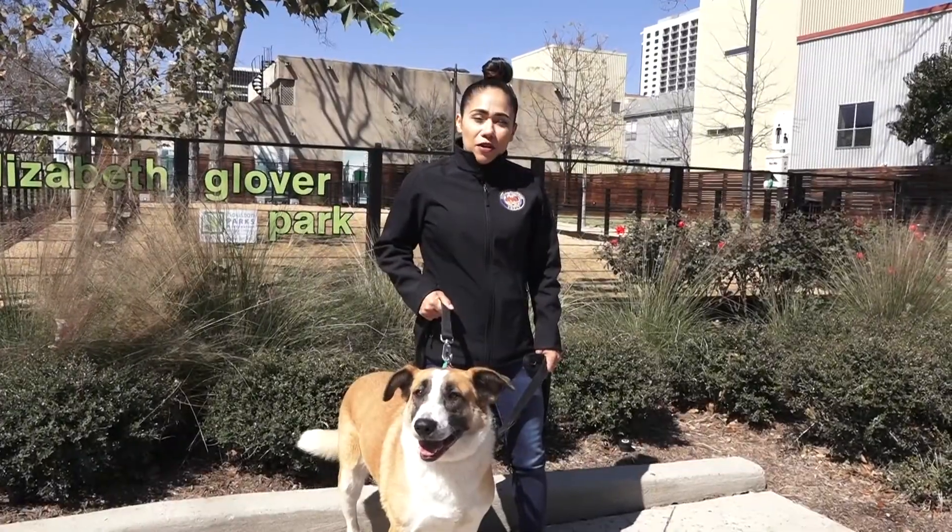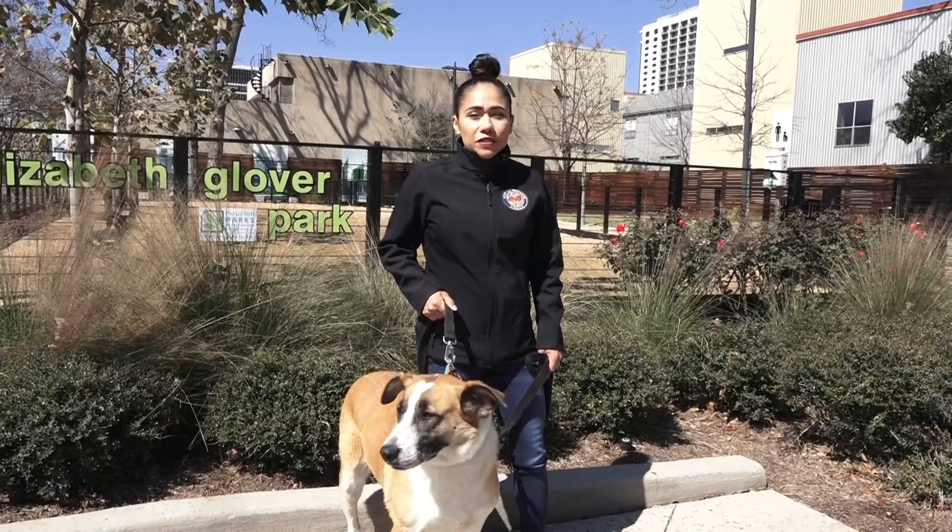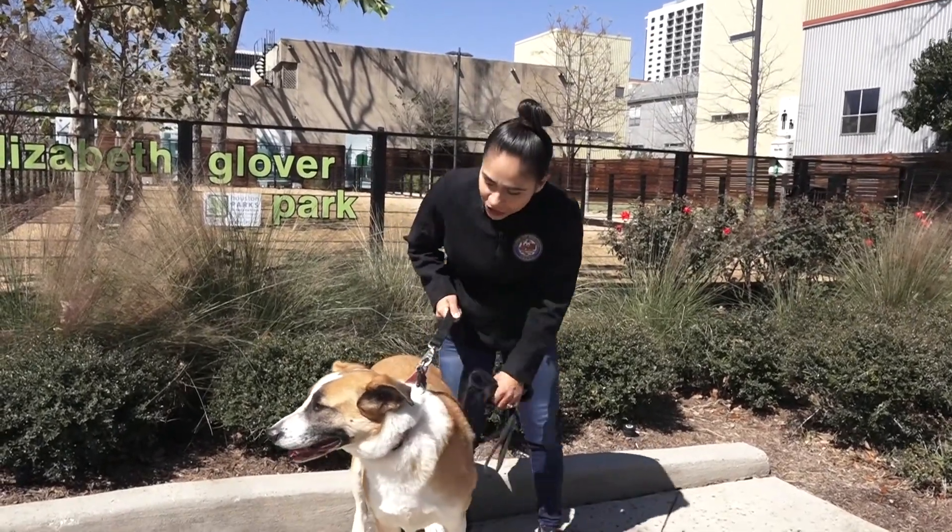If you're looking for a smaller park, Elizabeth Glover Park in Houston's Midtown is a great option. Isn't that right, Riley? Let's go!